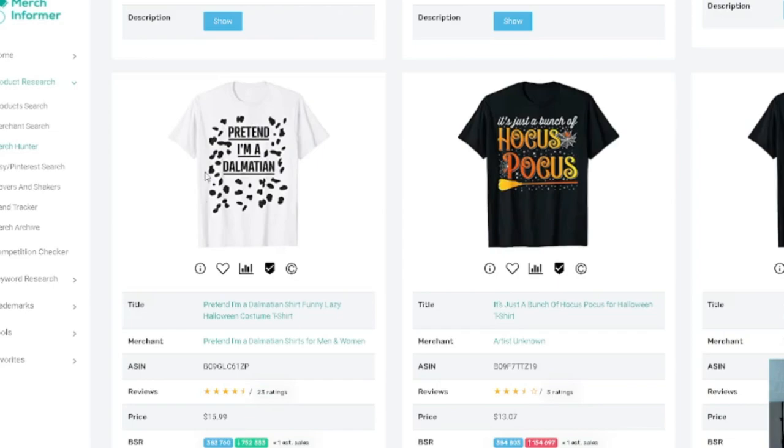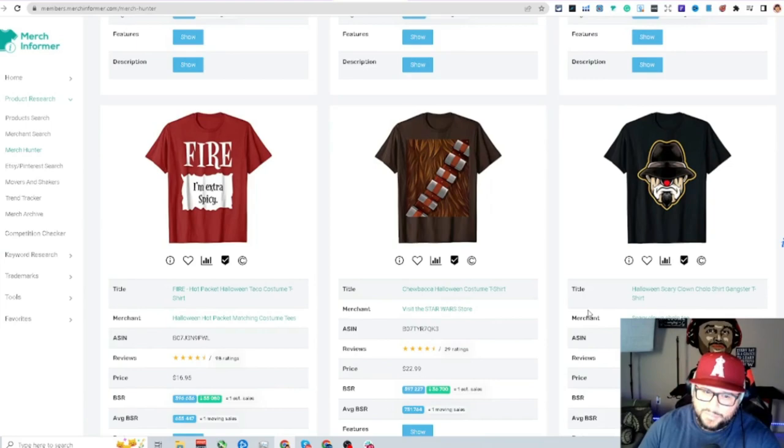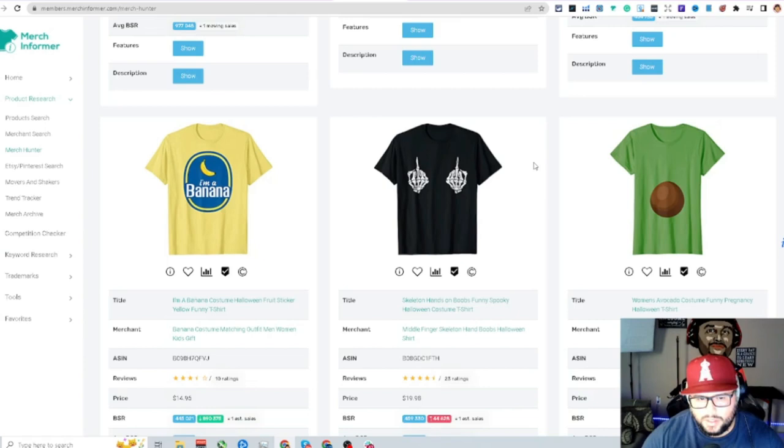There's a ton in Halloween — 'happy Halloween I put a spell on you,' 'Halloween teacher I'll just wait until it's quiet,' funny boob-related designs. For 'pretend I'm a Dalmatian,' they made it different by adding a little dalmatian graphic. If you want a top seller, you have to work on design and understand what people want in these niches. If you have existing top sellers, think about how to cross-niche them with Halloween — it's going to crush.